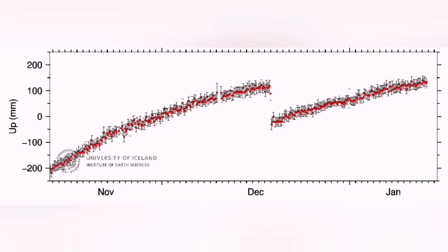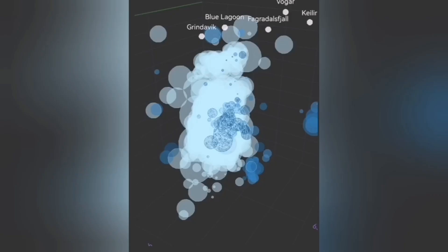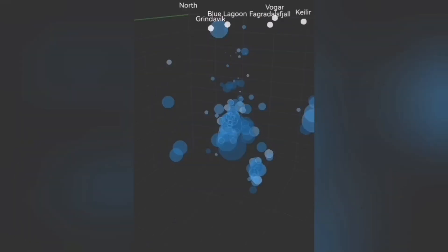The land is continuing to rise. What is interesting is the big earthquakes at depth shown in this 3D chart compared to just a few hours ago — there was almost nothing. That shows the eruption is near the surface; the earthquakes, the magma, everything is near the surface.